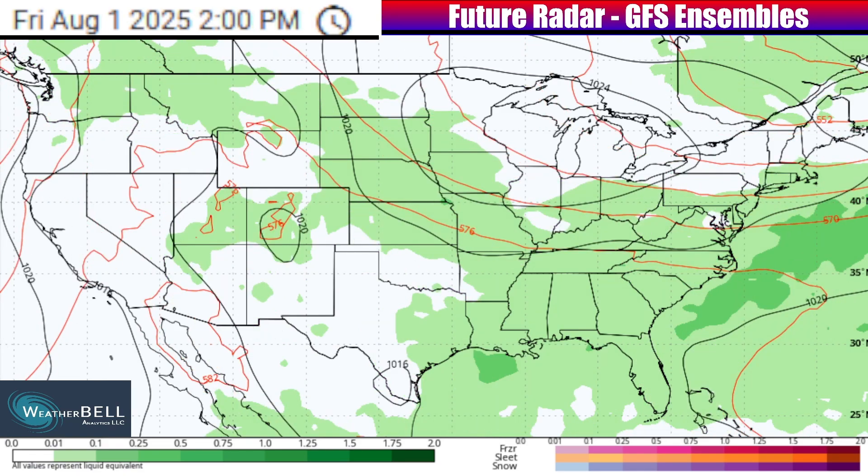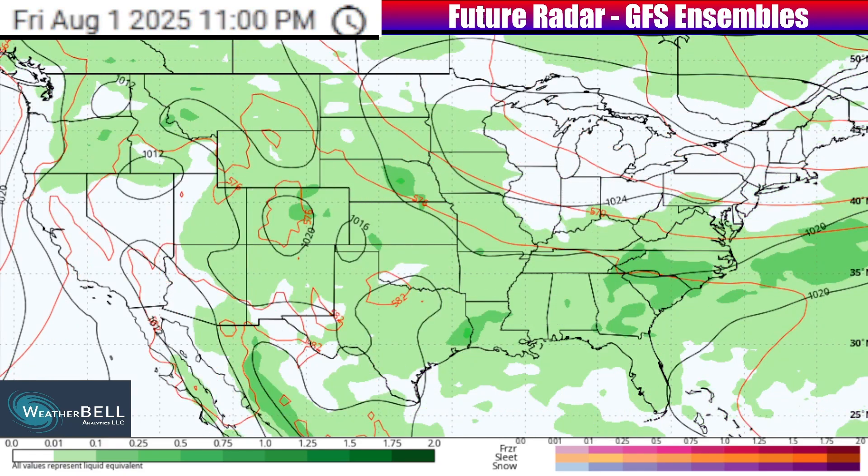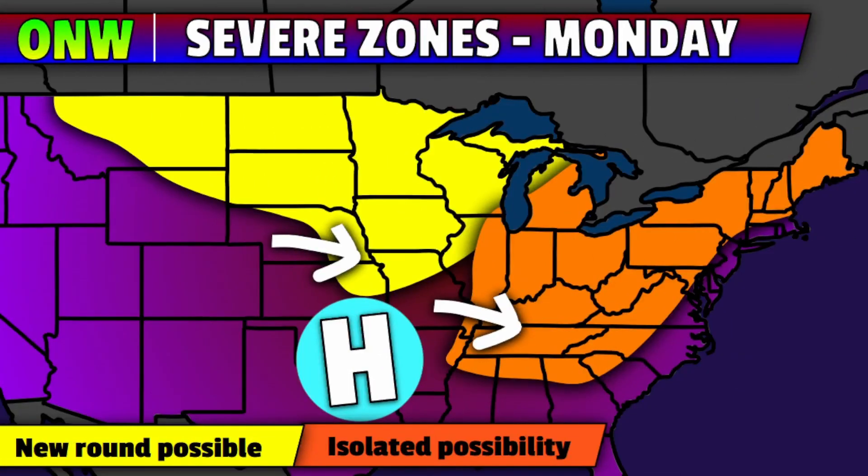Eventually, the front will begin to try and stall out closer to the southeast US, still kind of draped against where that ridge will be weakening down. Overall, it looks like the pattern will become a little less favorable for intense severe weather as we go further down the line as of now. First, though, we have to get through some of those severe weather rounds next week.